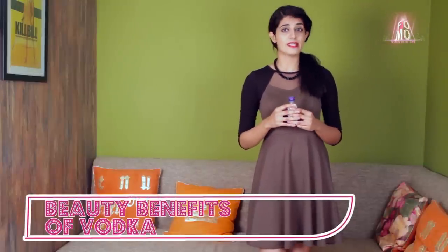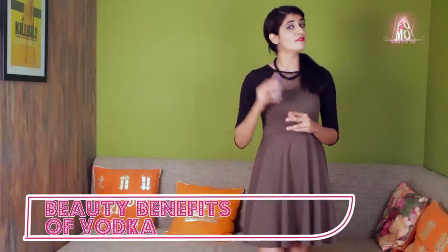Hello girls, I'm Ruchitha from PoM, fashion on my own. From the title itself, you must have guessed that today's video is on the beauty benefits of vodka. That's right, vodka isn't just for cocktails, so keep watching.